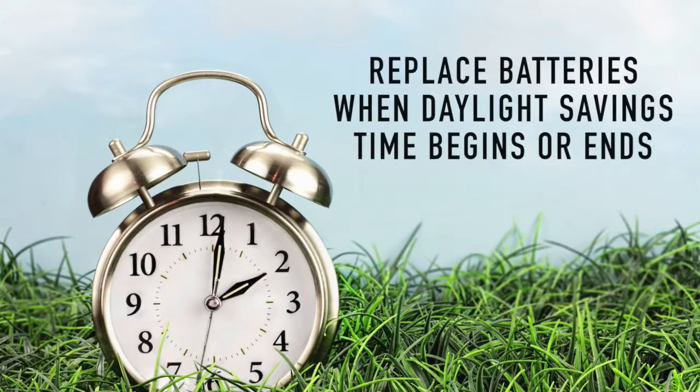Replace batteries at least once per year. An easy way to remember is to change the batteries when daylight saving time begins or ends. State and local laws vary regarding the type and location of smoke detectors for homes, so check with your local fire department or online to learn the laws in your area.